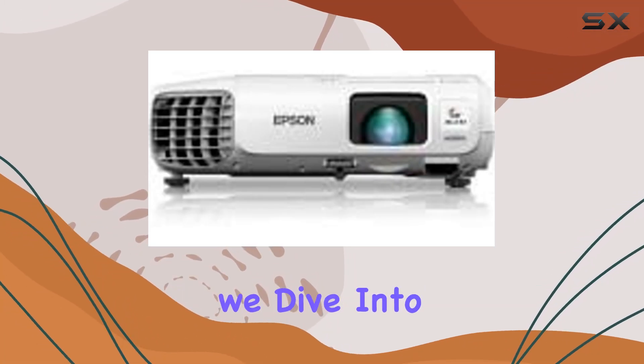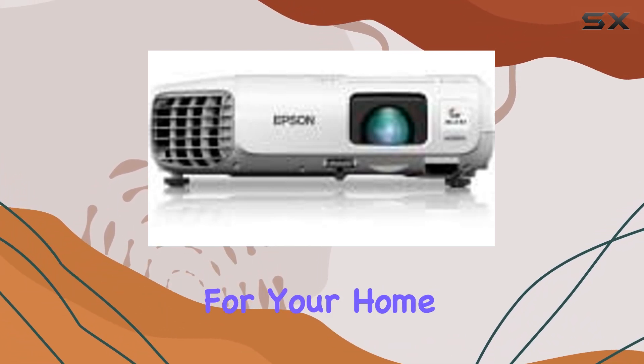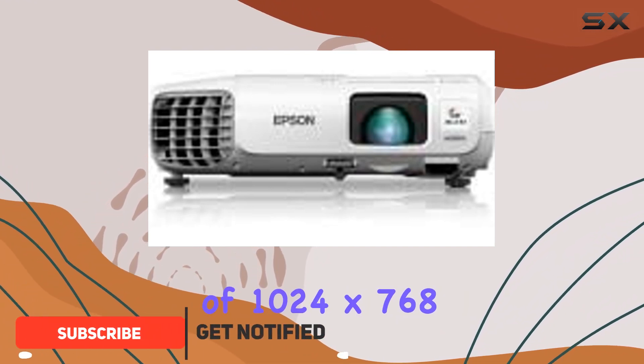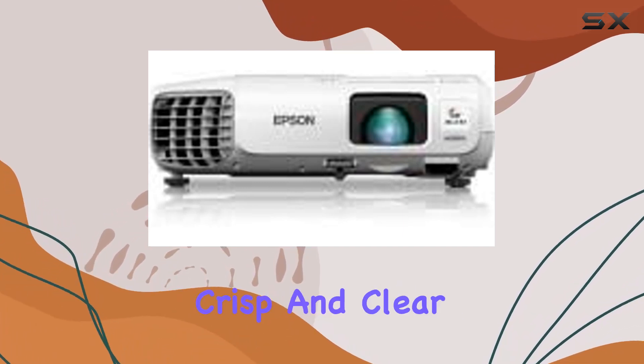Welcome to today's review where we dive into the Epson PowerLight 965 LCD Projector, a powerhouse device packed with features for your home entertainment needs. Sporting a native resolution of 1024x768 and compatibility with 720p HD content, this projector ensures crisp and clear visuals.